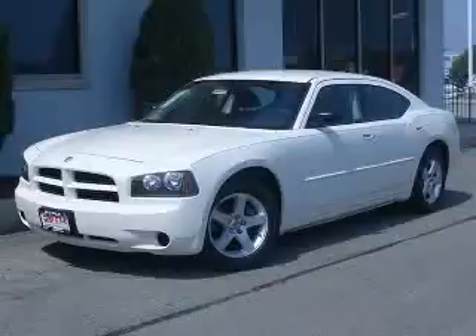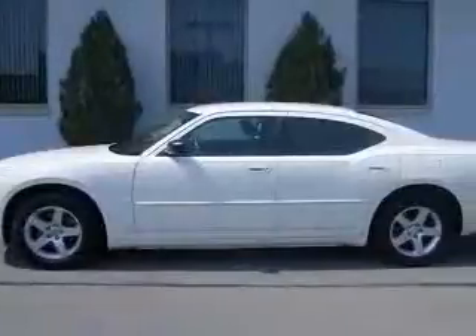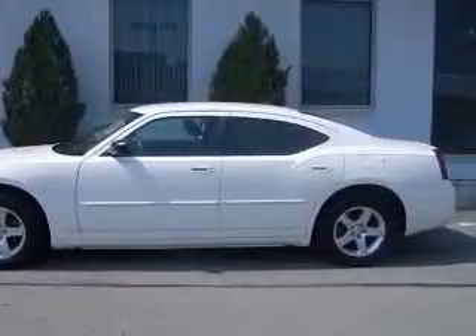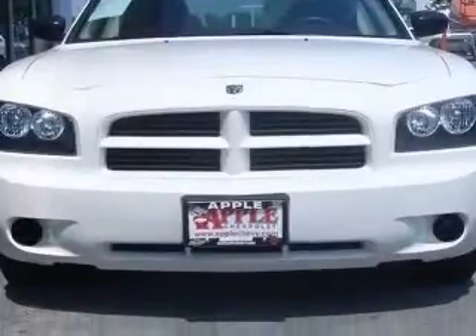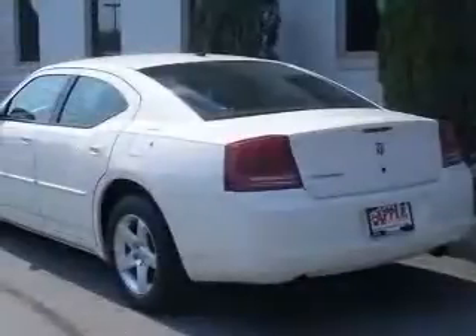We are proud to present this excellent 2008 Dodge Charger. This Charger has a 3.5L V6 engine and an automatic transmission. This vehicle has a stone white clear coat exterior and includes the following options.